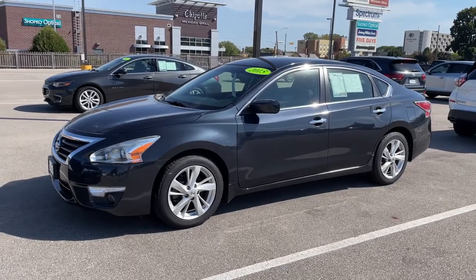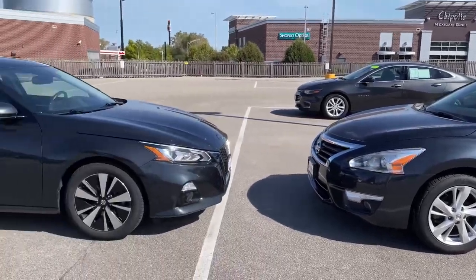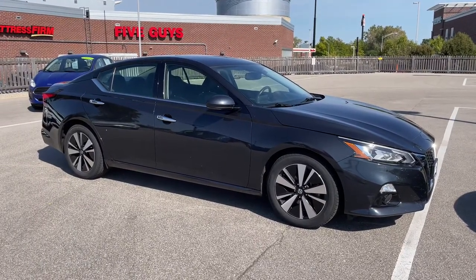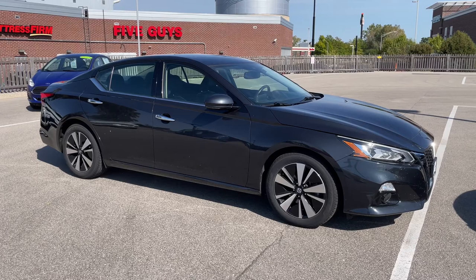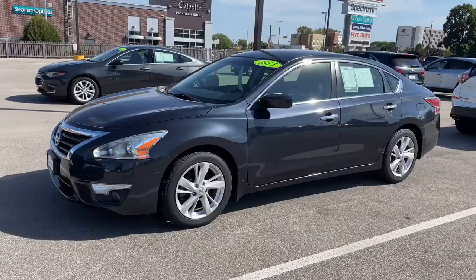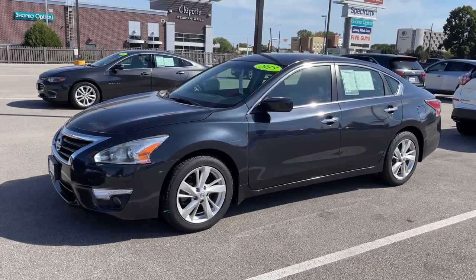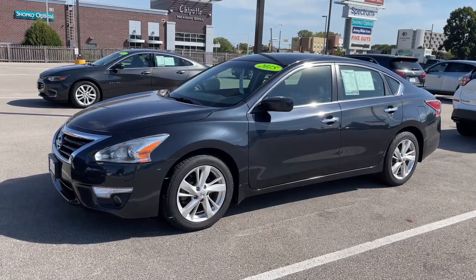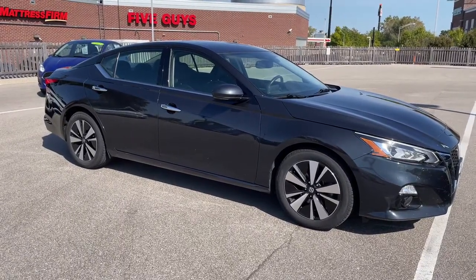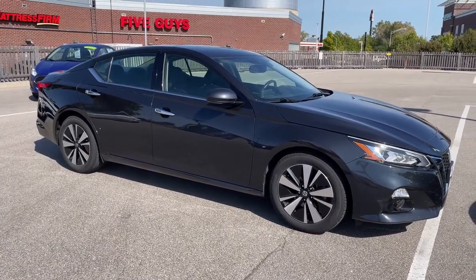To my right is the 2015 Nissan Altima and to my left is the 2019 Nissan Altima. Both are equipped with four-cylinder engines and are both painted in a storm blue metallic, but the 2019 model year ushered in an entirely new Altima.